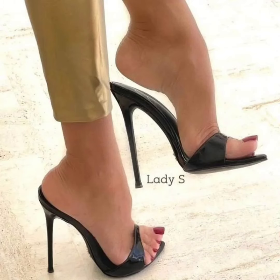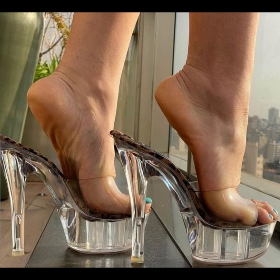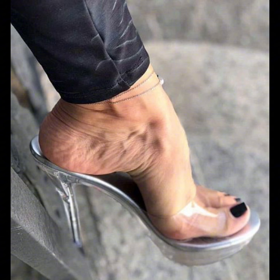Hello beautiful peoples, welcome back to my YouTube channel Style Sense. Today I show you the best and trending stiletto high heels moves — this is very trending in 2020.